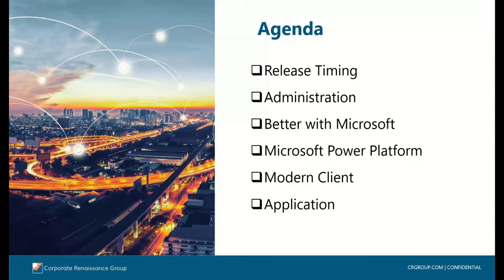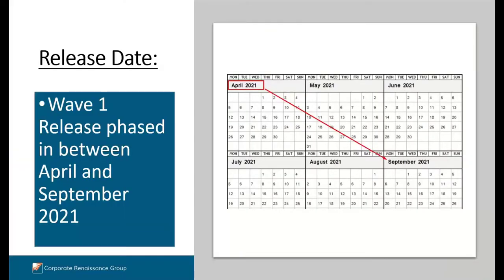Our agenda today is we're going to take a look at the release timing, some administration improvements, some better with Microsoft and Power Platform and client improvements, and finally we'll round out with some application improvements. The features are planned to release beginning in April of 2021 and running right through till September. However, Microsoft does say that not all features will release at the same time, and delivery timelines can change or projected functionality may or may not be released.